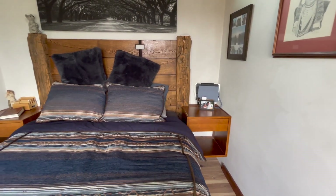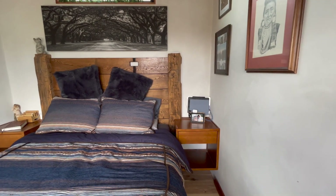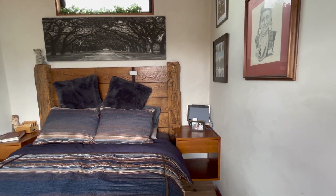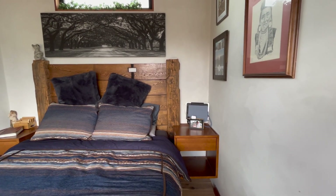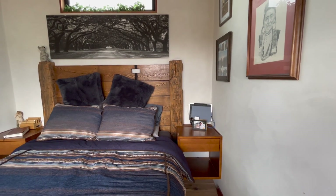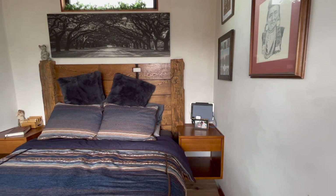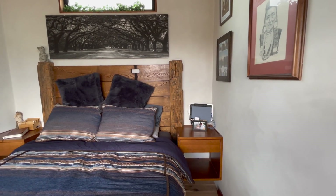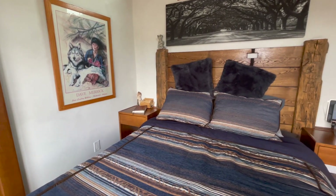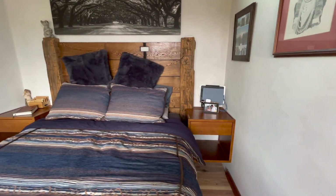The nightstands — we've had a big debate for six months over the nightstands. The original intent was to have built-in cabinets along the side of the bed, and then kind of a built-in nightstand on the bottom. But as we lived in here, we found out that we have plenty of storage so it's not really needed. I like that clean look and I wanted to keep it as clean as possible.